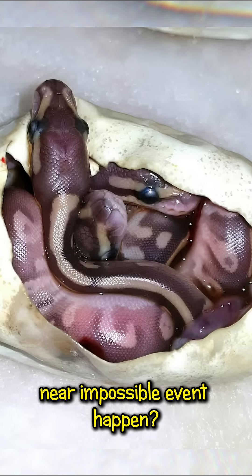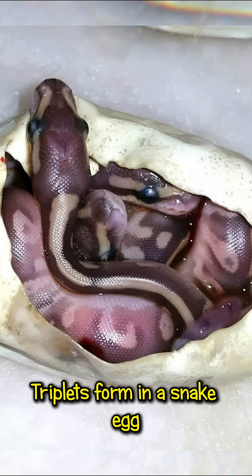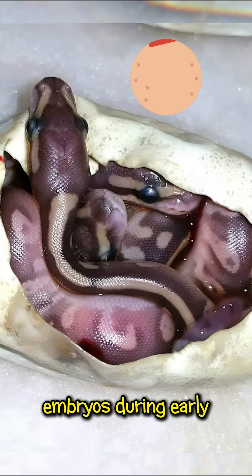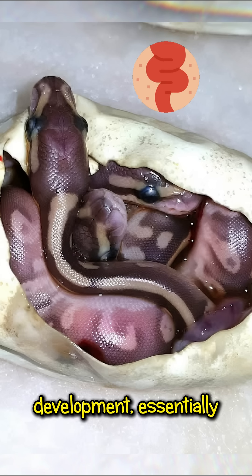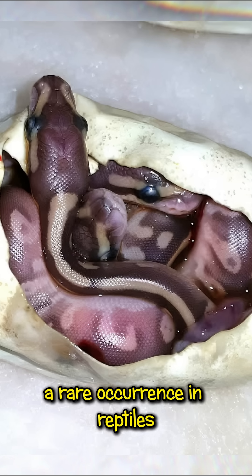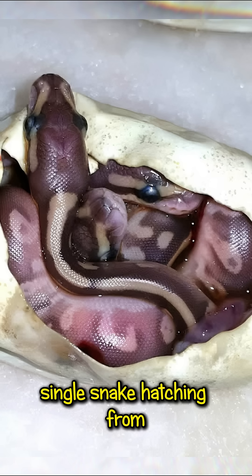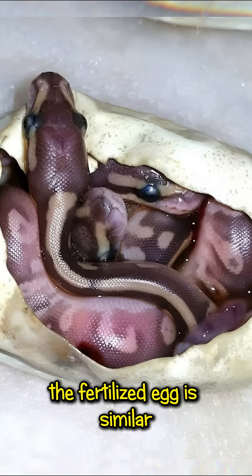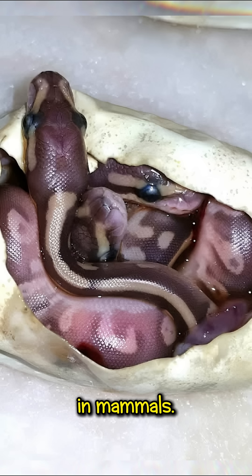So how in the world does this near impossible event happen? Triplets form in a snake egg when a single fertilized egg splits into three separate embryos during early development, essentially creating identical triplets — a rare occurrence in reptiles where the usual outcome is a single snake hatching from one egg. This splitting of the fertilized egg is similar to how identical twins form in mammals.